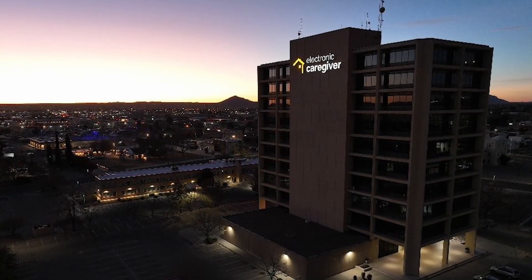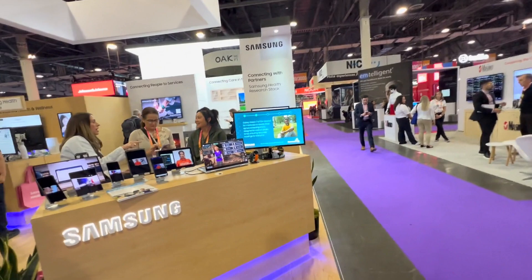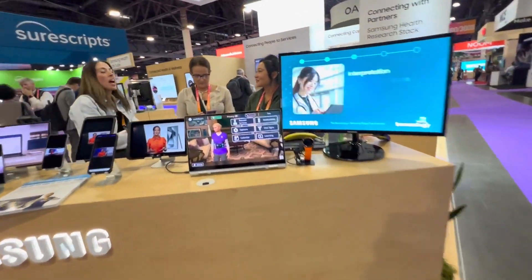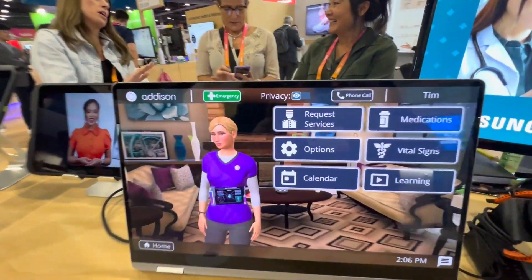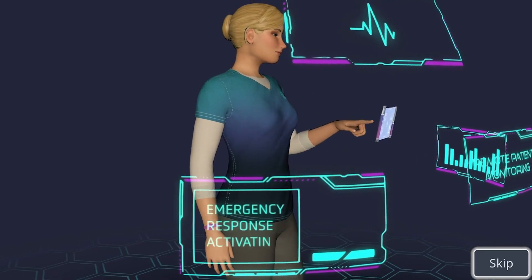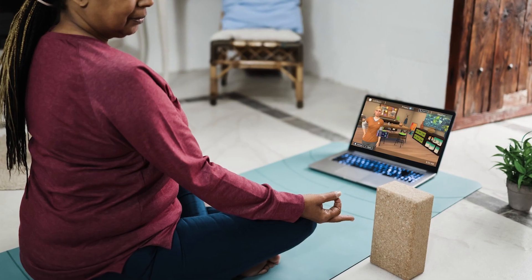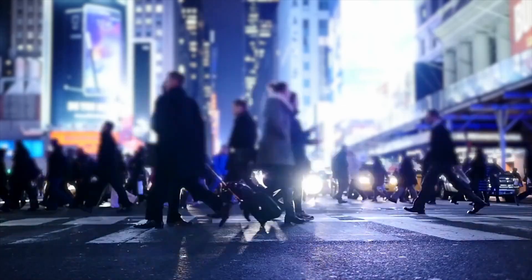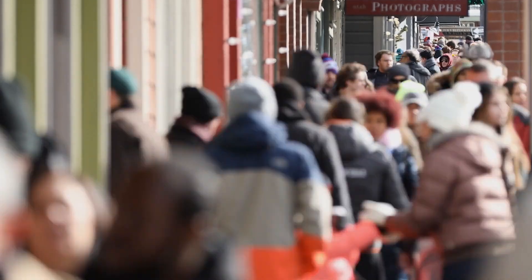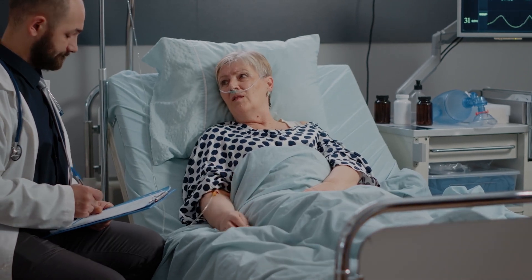The most advanced breakthrough in virtual care home technology has just been announced as available for release. Addison Care is an AI-driven 3D virtual caregiver with an interactive avatar that provides comprehensive care management and coordination at the point of care where support is needed most — the activities of daily living with the patient at home. One in three people worldwide live with multiple chronic conditions, and in America 40 percent of citizens struggle to manage life with a chronic illness.